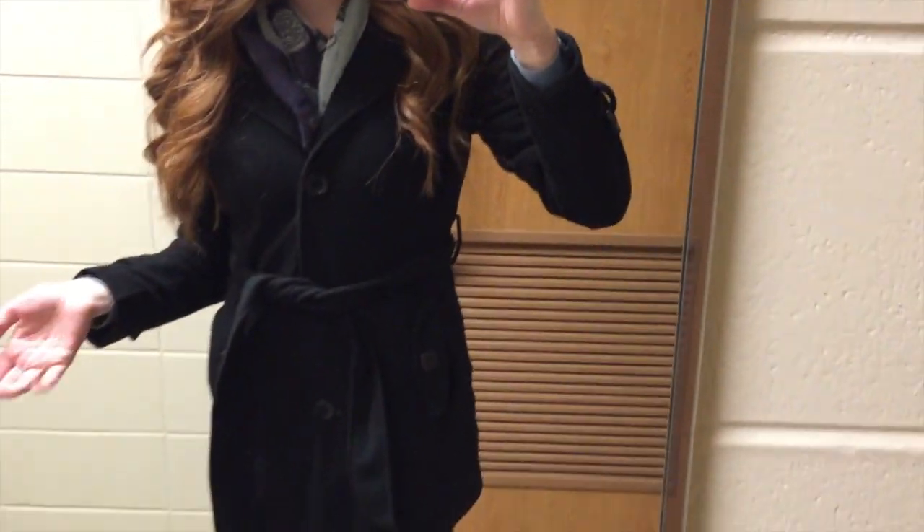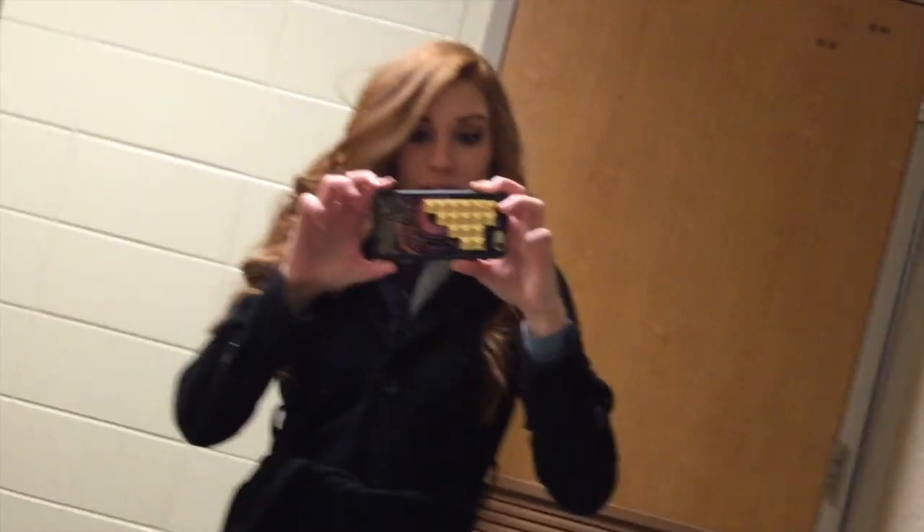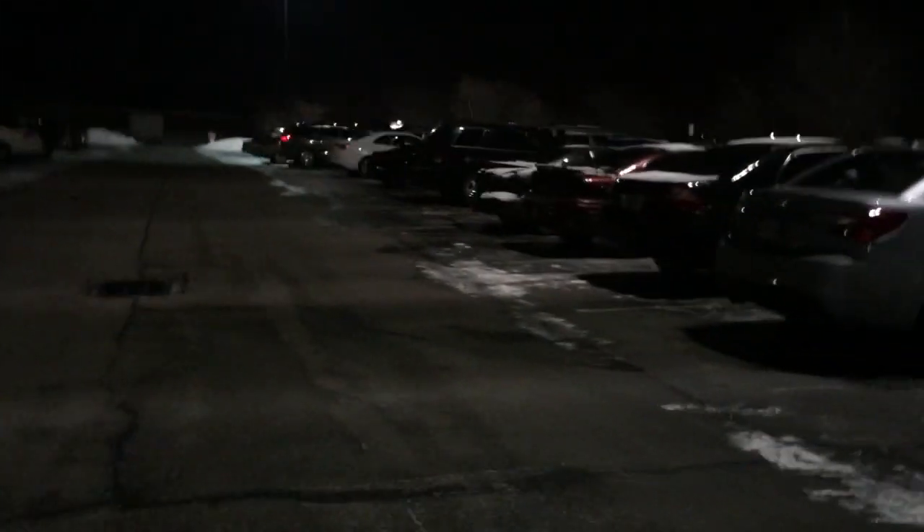I'm kind of obsessed with this jacket. I just finished my first class of the semester — it actually ended early, which is always good. It's dark now that I got out of class, which is always awesome, and it's really cold.